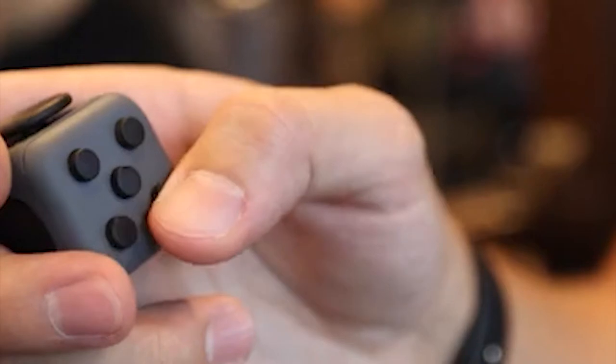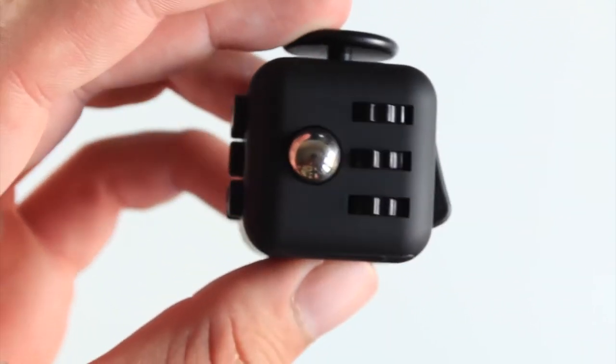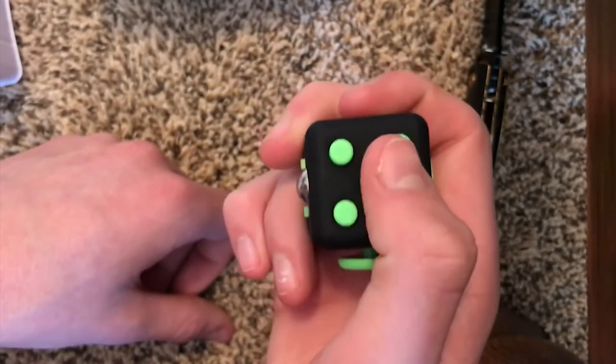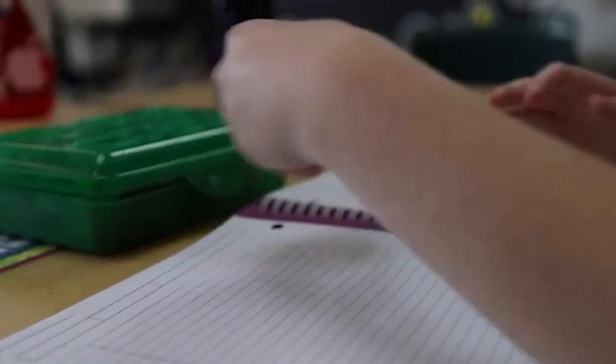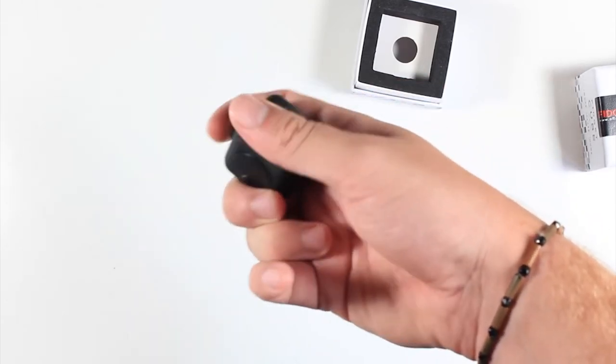Number 1: Fidget Cube. Matthew and Mark McLaughlin are brothers and co-founders of the Colorado-based design studio Antsy Labs. At the first spot we have their Fidget Cube. It has 6 sides, with each side featuring something to fidget with: click, glide, flip, breathe, roll, and spin. There are really no limits to when and where you can use the Fidget Cube — while listening to a lecture, studying, in a meeting, at your desk, during a lengthy commute, or even marathoning a Netflix series, as Matthew and Mark McLaughlin stated.